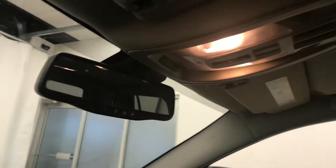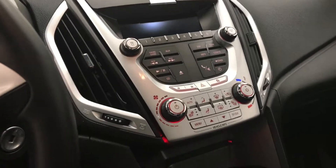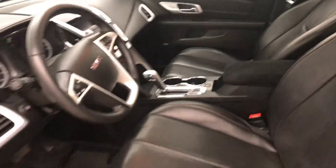The interior also features OnStar, rear hatch controls, sunroof controls, CD AM FM XM satellite-ready with USB and auxiliary support, climate control with AC, heated seats, traction control, and the interior color is black and red.